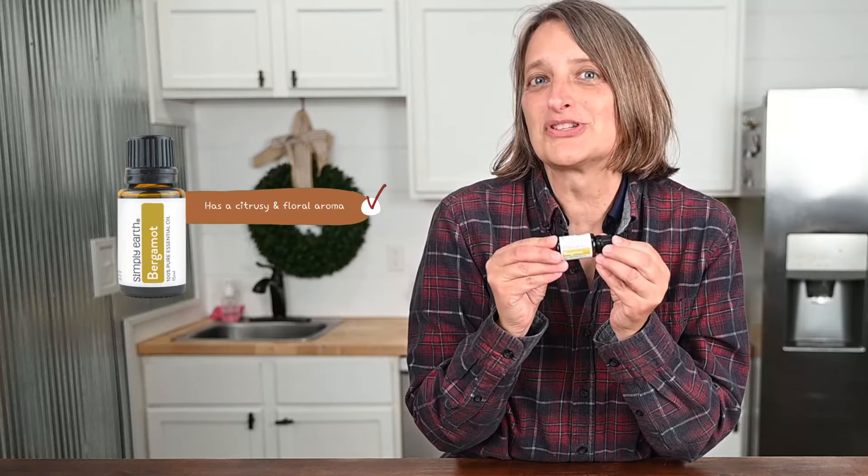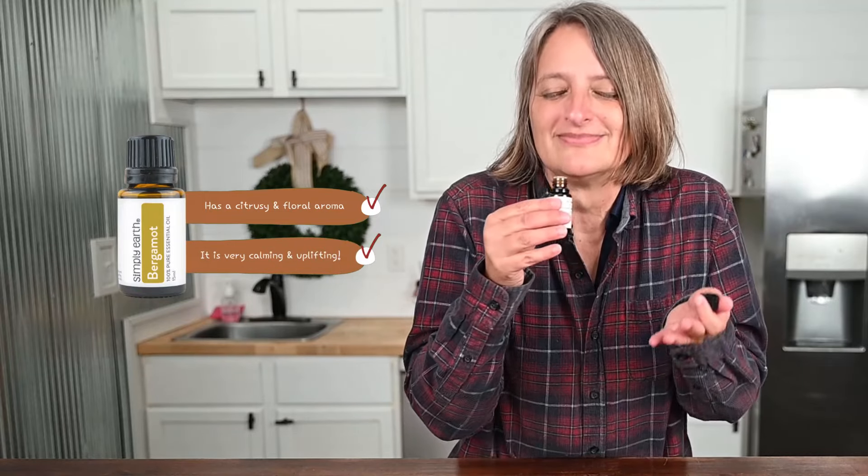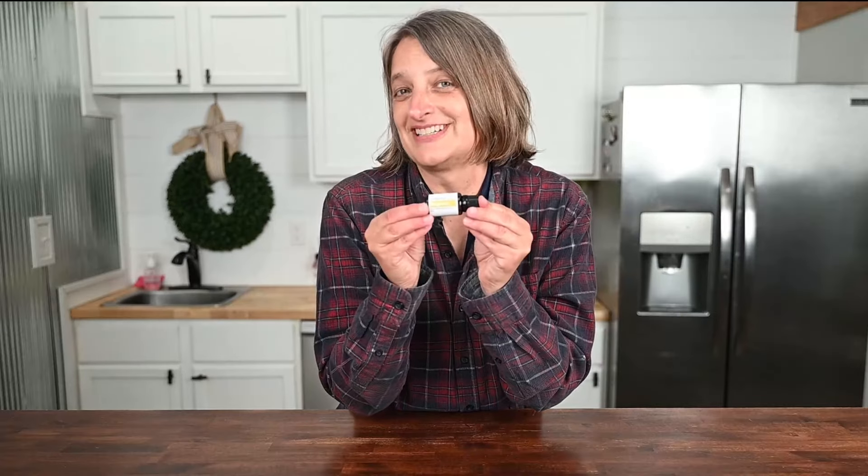Bergamot. It has a citrus and floral aroma — very calming and uplifting. It's also great mixed with a carrier oil for massages. And it's good for respiration.